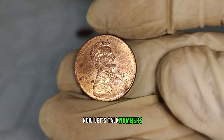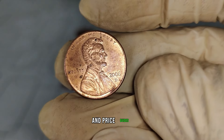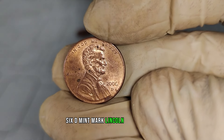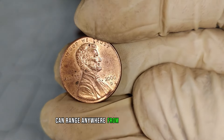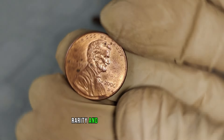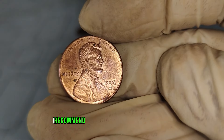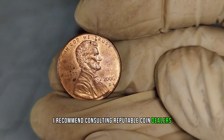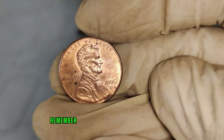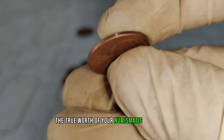Now, let's talk numbers. According to various numismatic sources and price guides, the value of a U.S. 2006 D Mint Mark Lincoln one-cent coin can range anywhere from a few dollars, depending on its condition, rarity, and demand in the market. If you're looking to assess the value of your coin, I recommend consulting reputable coin dealers, auction houses, or online resources. Remember, thorough research is key to unlocking the true worth of your numismatic treasures.